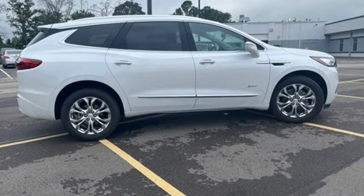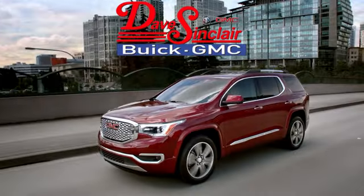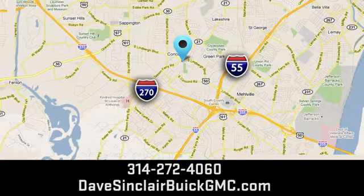Experience a different kind of luxury with a Buick. There's even more to see in person — take it for a test drive today. At Dave Sinclair Buick GMC, our customer service speaks for itself. Visit today. We're conveniently located at 5655 South Lindbergh Boulevard in St. Louis.